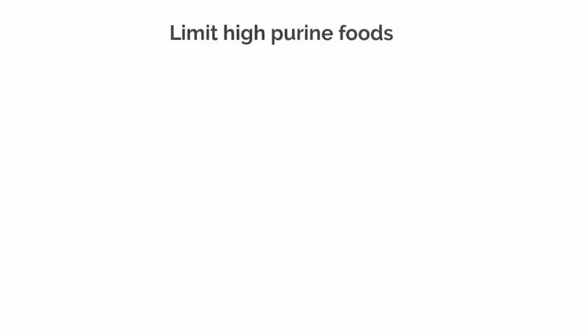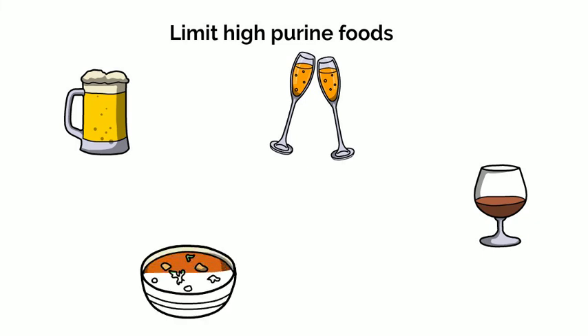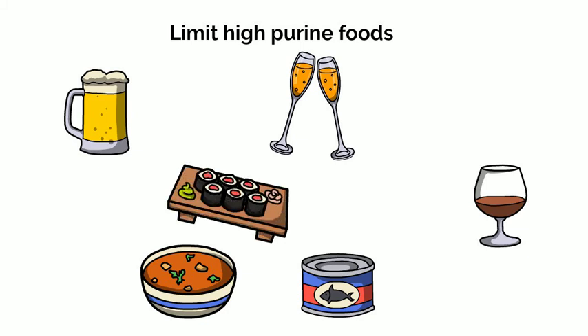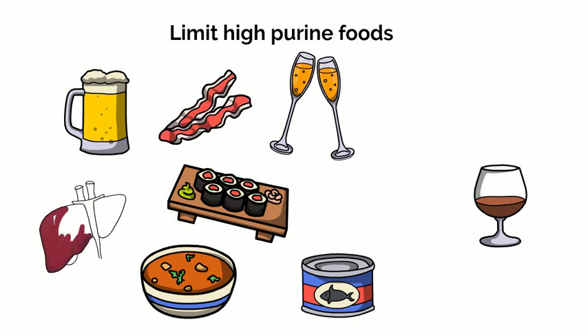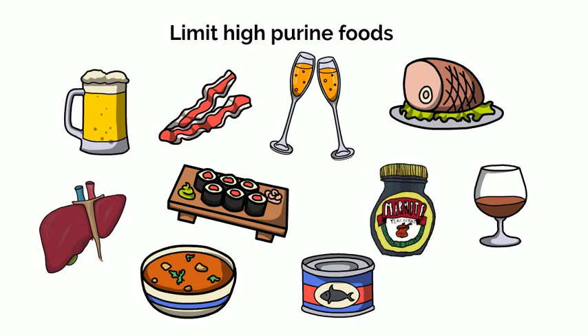Certain foods are higher in purines, which can increase the risk of forming uric acid stones. You should aim to limit foods that are high in purines. For example: beverages like beer and other alcoholic beverages; fats and oils such as gravies and sauces made with meat; protein options such as anchovies, sardines, herring, mussels, tuna, codfish, scallops, trout, haddock, bacon, organ meats such as liver, kidney, and heart, tripe, sweetbreads, wild game, and goose; and other foods like yeast and yeast extracts taken as supplements should be avoided as they are high in purines.